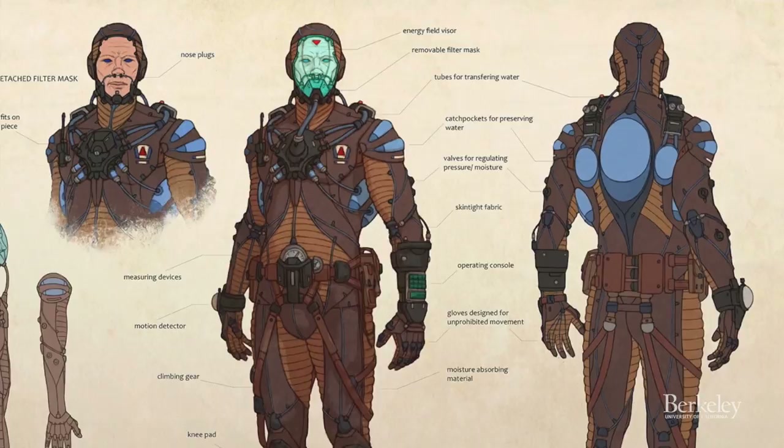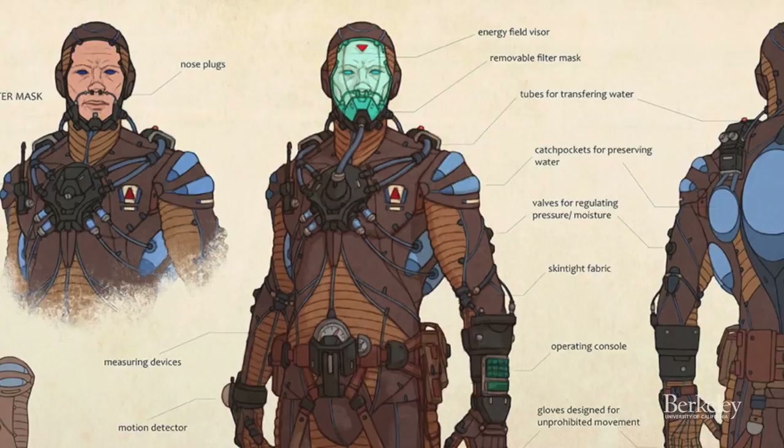The most interesting part about the still suit was the way in which it captured the moisture and bodily wastes of its wearer and cleaned the water so that they could drink recycled water from a straw mounted next to their mouth.